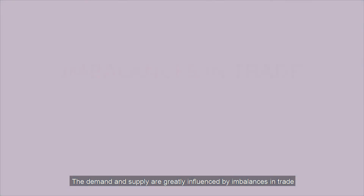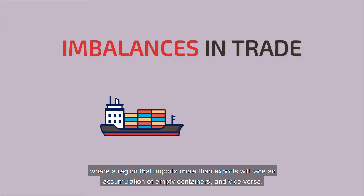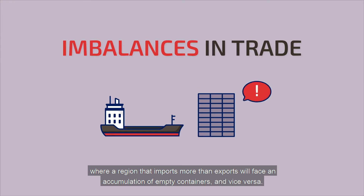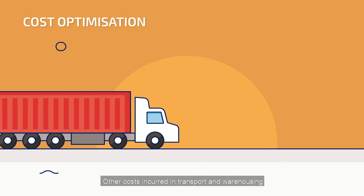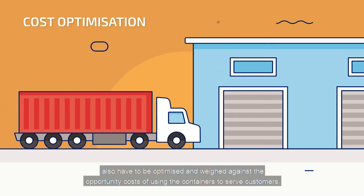The demand and supply are greatly influenced by imbalances in trade, where a region that imports more than it exports will face an accumulation of empty containers, and vice versa. Other costs incurred in transport and warehousing also have to be optimised and weighed against the opportunity costs of using the containers to serve customers.